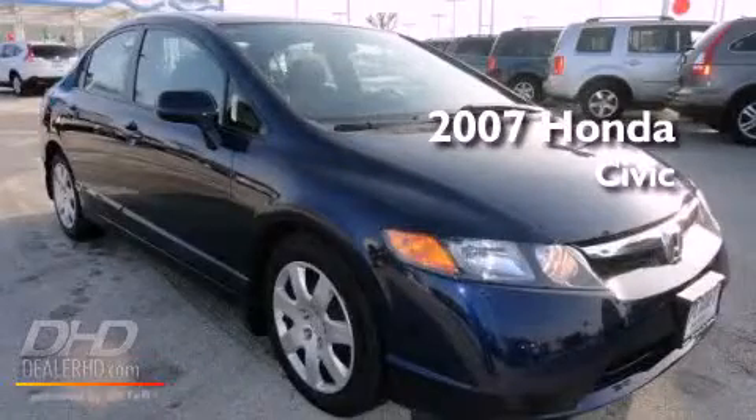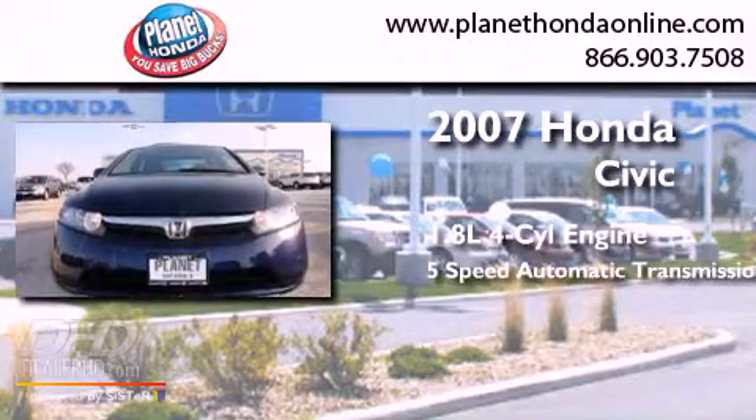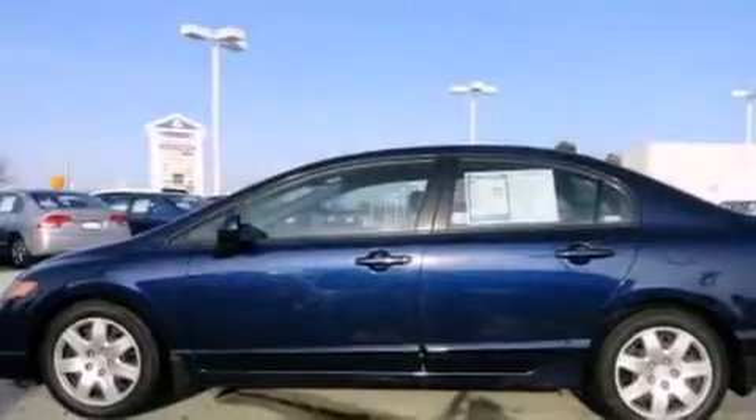This is a 2007 Honda Civic. It features a 1.8-liter four-cylinder engine and a five-speed automatic transmission. It has a clean non-smoker interior and new tires.